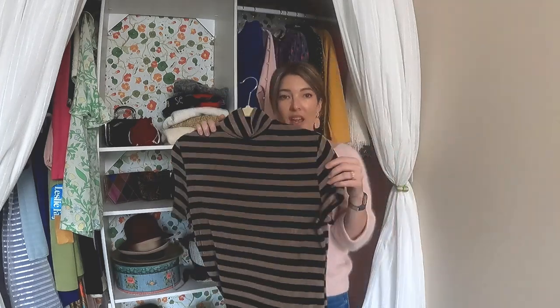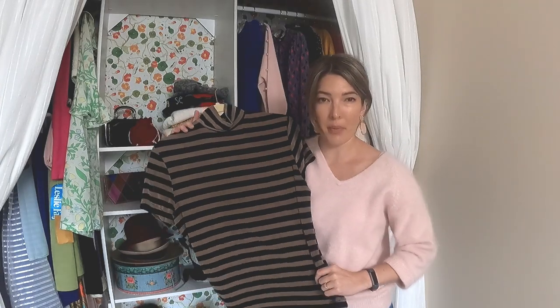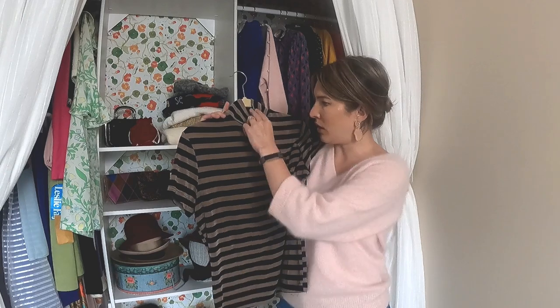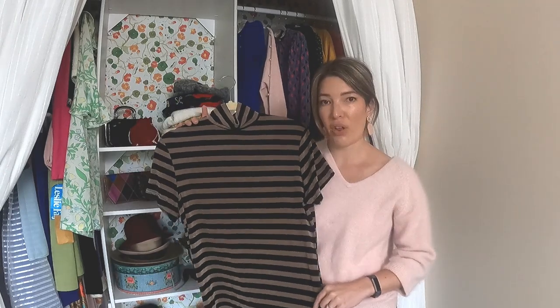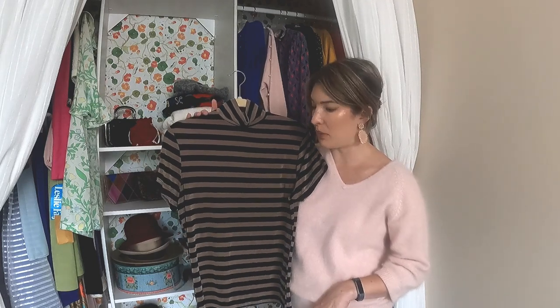Another simple basic — I think this is probably a 90s mock neck t-shirt. I think it's really versatile and really pretty, just a simple piece that can be worn through multiple seasons. Just a good staple.